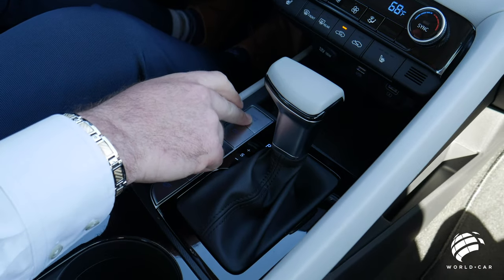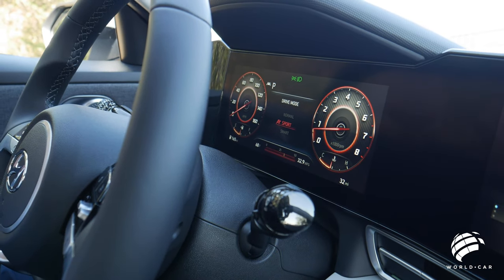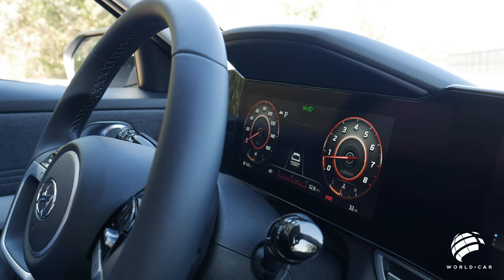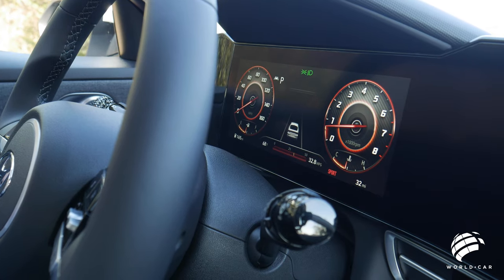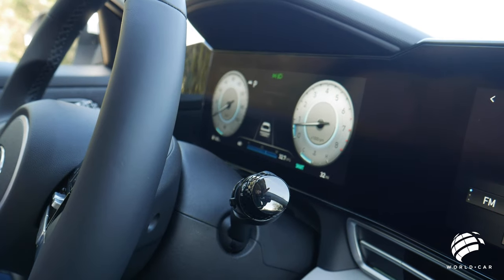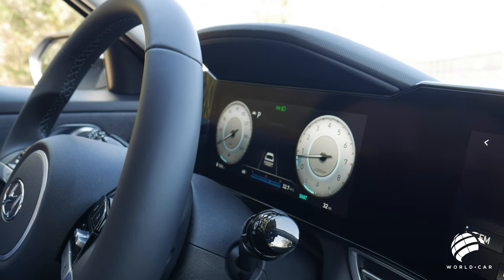Drive modes go anywhere from sport to smart to normal. When you switch, you can see it up on the dash — in sport mode you get a nice carbon fiber layout behind your gauges and everything outlined in red for that racing feel. That changes your engine response, transmission response, shift points, and how the vehicle reacts, giving you a little more power through the RPMs and even changing steering sensitivity. In smart mode, if you start driving more aggressively the car responds based on your driving patterns; if you're more conservative or on a road trip, it takes that into account and optimizes for the best fuel economy — making it a better driver's car.